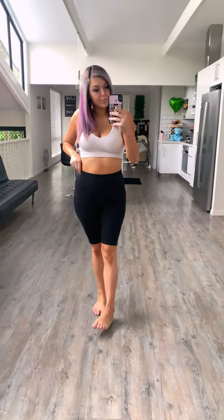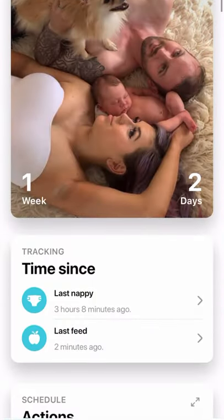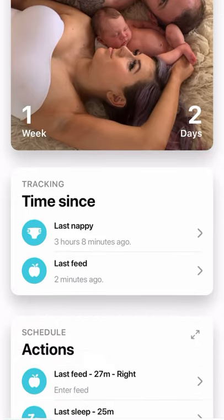Lorenzo is two weeks old now and this is what we've been getting up to. He's been sleeping pretty well through the night — every three hours he wakes up, so 12 o'clock, 3 o'clock, and 6 o'clock. I breastfeed and then do nappy changes.